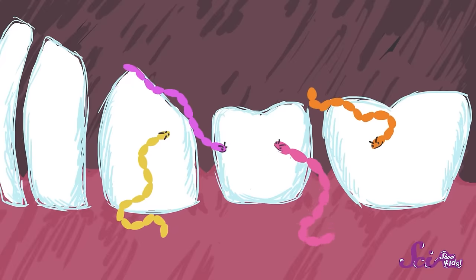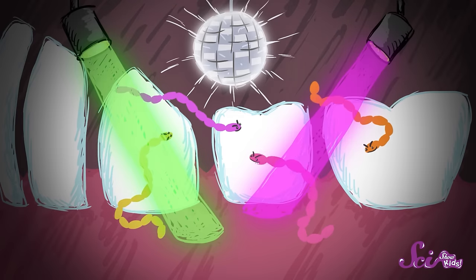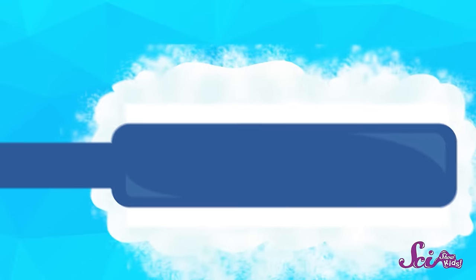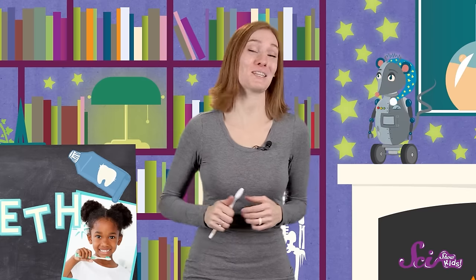Fewer bits of food in there and fewer bacteria mean you have less of a chance of getting cavities. But you should brush your teeth in the morning too, because even though you brush the night before, there are always some bacteria sticking around in your mouth. And while you were sleeping, those little guys were partying it up! So when you brush in the morning, you're starting the day off with a nice, clean mouth. That's why you should brush your teeth at least twice a day — in the morning and at bedtime — taking care of your teeth will make sure that they stay strong and healthy, so you can keep eating good food, which keeps the rest of you healthy.